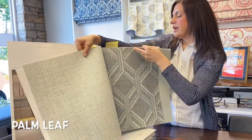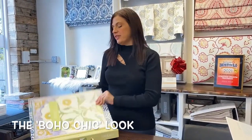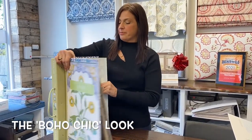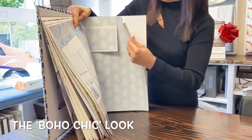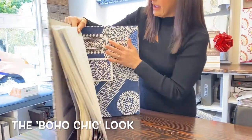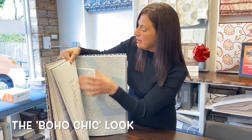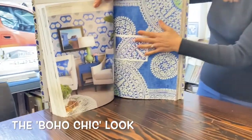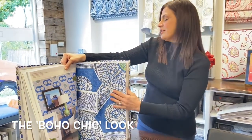The next trend I'm going to talk about is the boho chic look. This collection from Thibaut called Ceylon has a really nice assortment. You can do something small and light and airy, or you can do more of a geometric style where it's moving across a border plane. I have a photo of this one — there you go — repeating in the room. This just adds a really unique characteristic to the room.